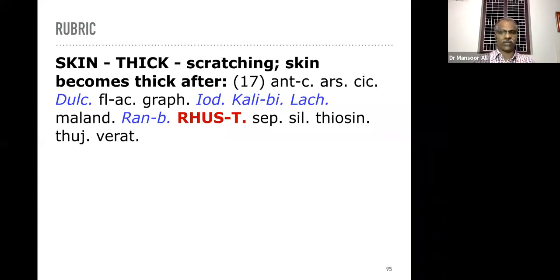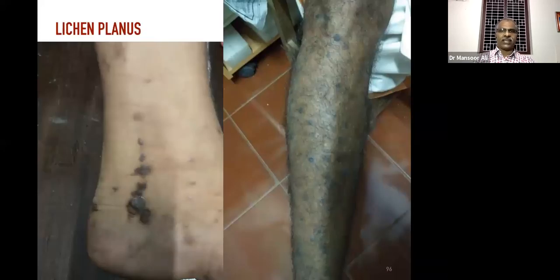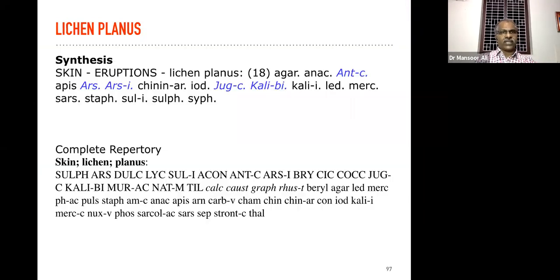All these types of rubrics are available in the basic repertories also — don't worry about modern repertories if not available. This specific rubric for hyperkeratotic skin after scratching is in all basic repertories. Lichen planus — conventionally very difficult to manage in allopathy, but we can manage to a great extent in the majority of cases. The discoloration and the raised lesions can be managed. Consider the rubric 'skin eruption lichen planus' in synthesis repertory — most important remedies are Arsenicum album, Kali bichromicum, etc.